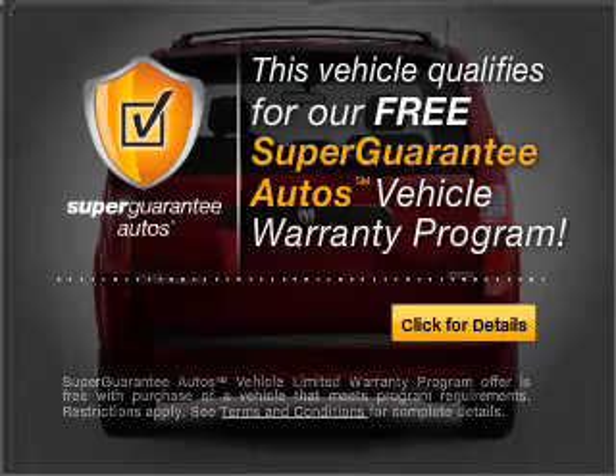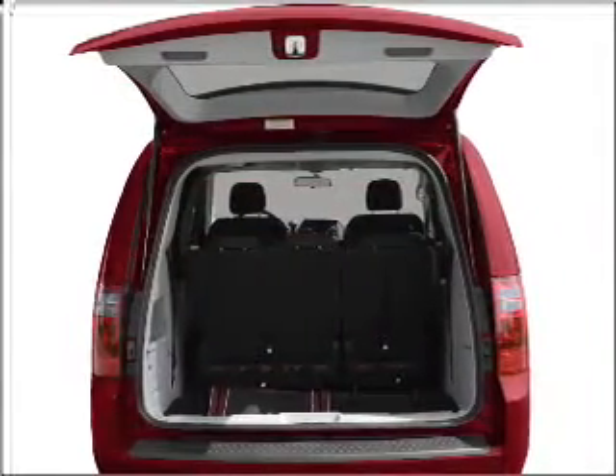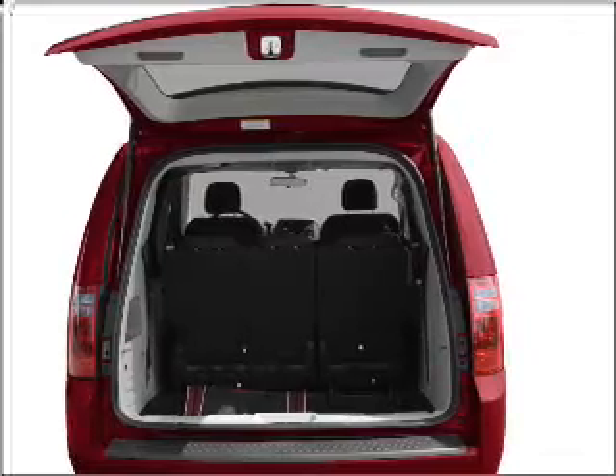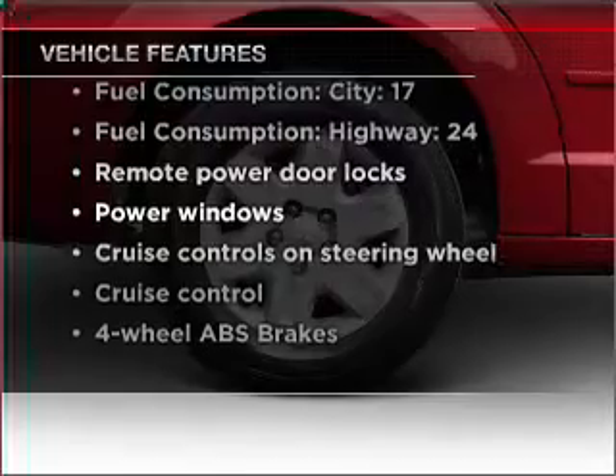Buy a vehicle and get a free warranty from us only at everycarlisted.com. Anti-lock brakes help you bring your vehicle to a safe stop. And with these notable features, you won't want to miss out on the opportunity to own this amazing vehicle.